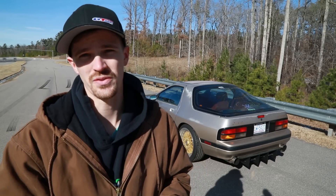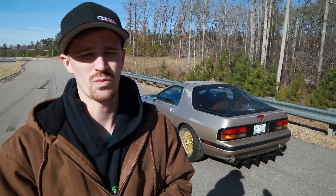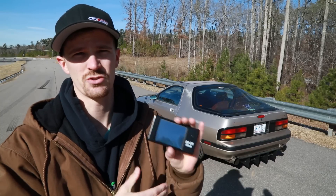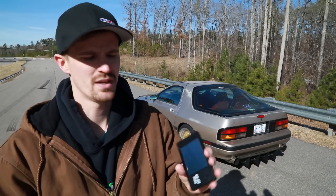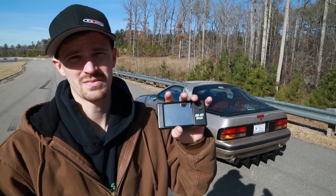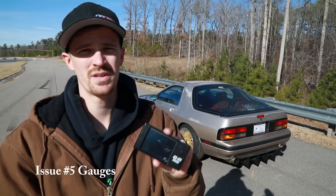The white screen issue is something a lot of people have talked about in the forums without a definitive answer. Essentially, you go to crank it up and get a white screen, or more commonly for me the screen blacks out. You lose all your display settings — not the tune itself, but your gauge layout — and have to go back in and reset everything. I draw power directly from the main power source before the rest of the car, so it shouldn't be a power issue, but it still happens.